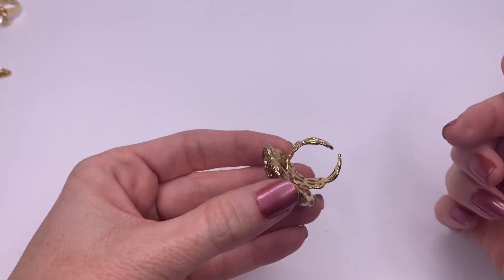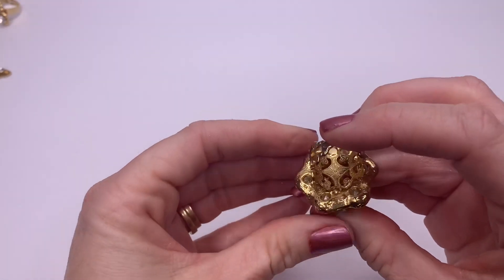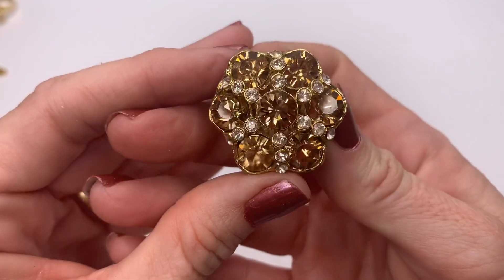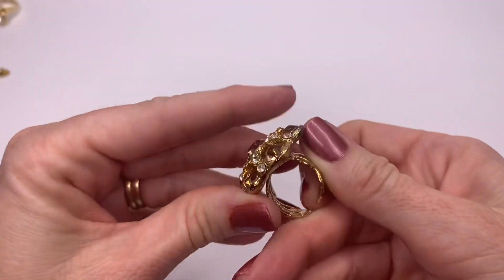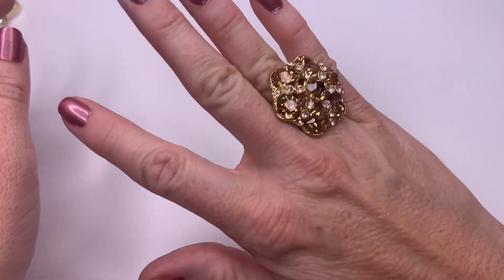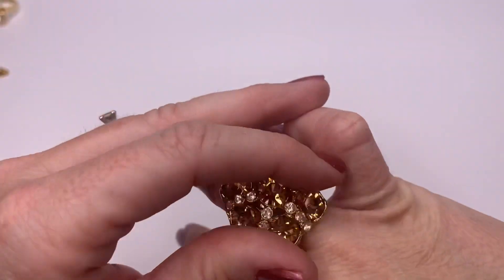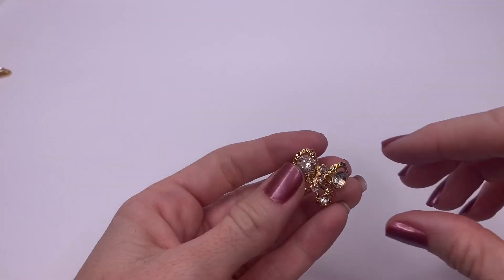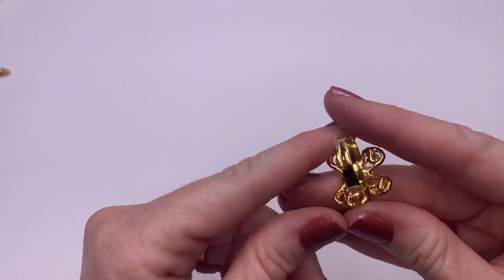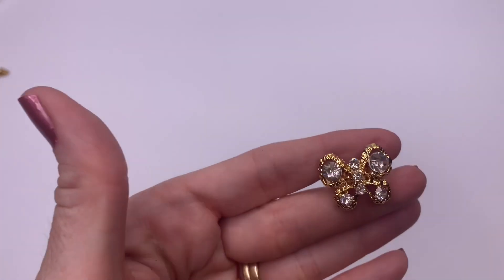We've got a ring — it's open at the back and a little out of shape. Really pretty detail on this band and gorgeous crystals. Definite statement ring. Beautiful. We also got another one — a little butterfly ring, this one is adjustable. No markings — it's a cute little fashion ring.